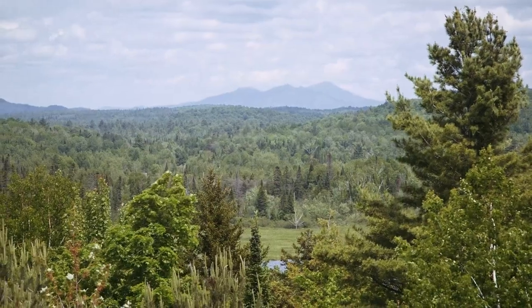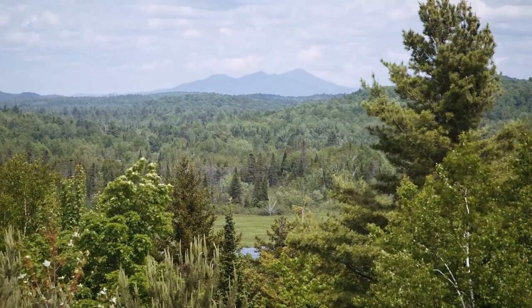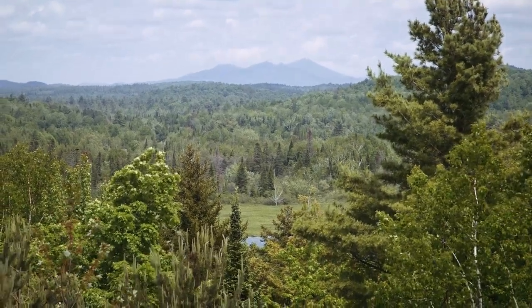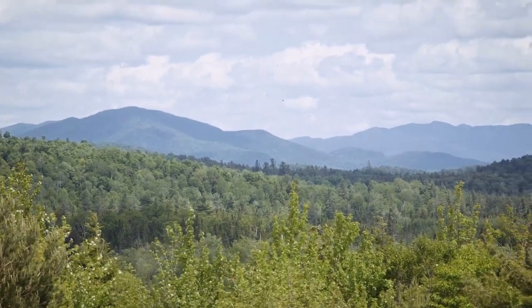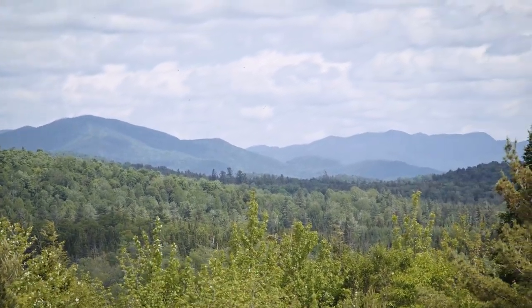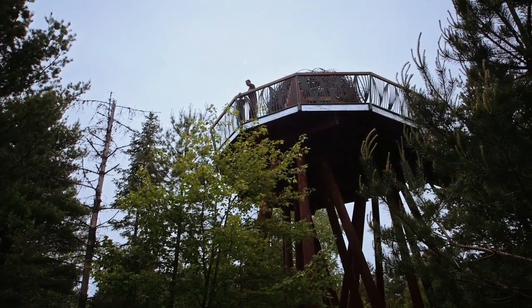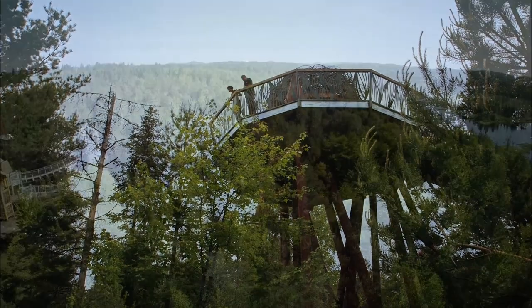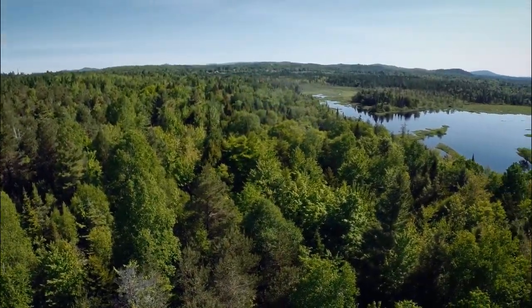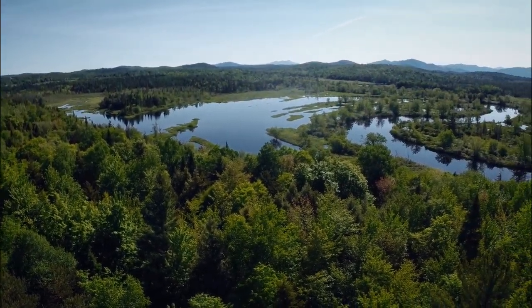The view is amazing. It's an international party up here.